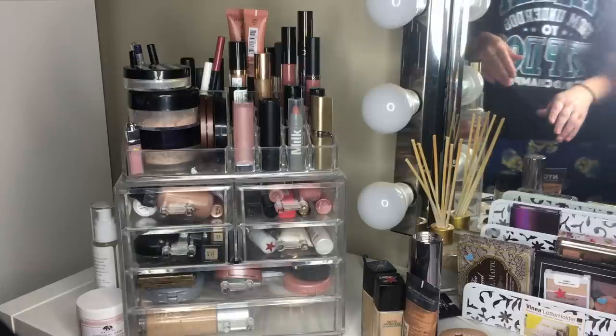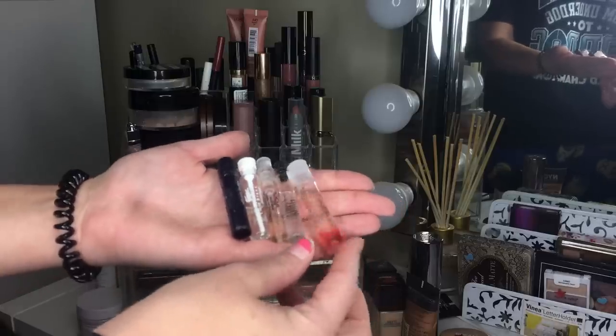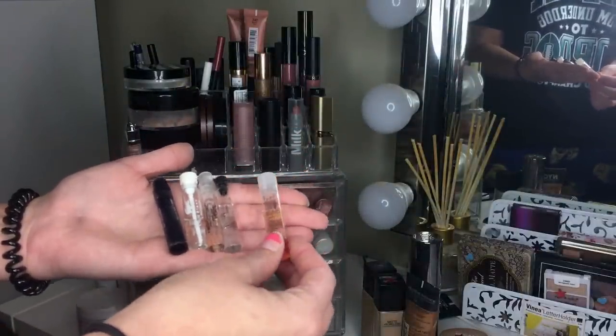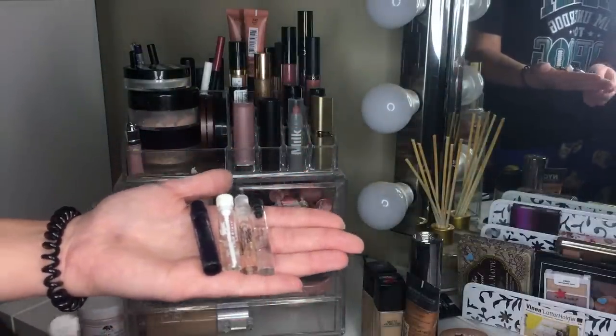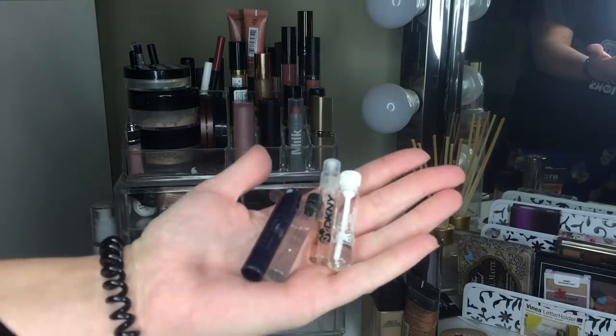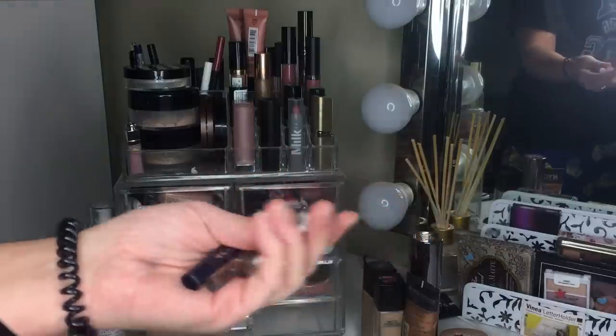Starting with perfume: I'm getting rid of this oil by Orogen — I have a lot of oils and don't need it. For the perfumes, I'm keeping all four and giving the colognes to Jay, keeping the DKNY one for myself.